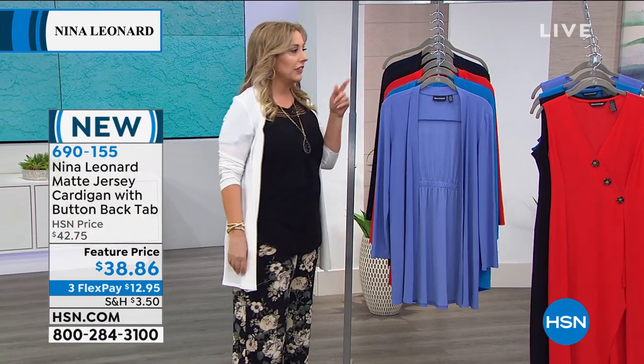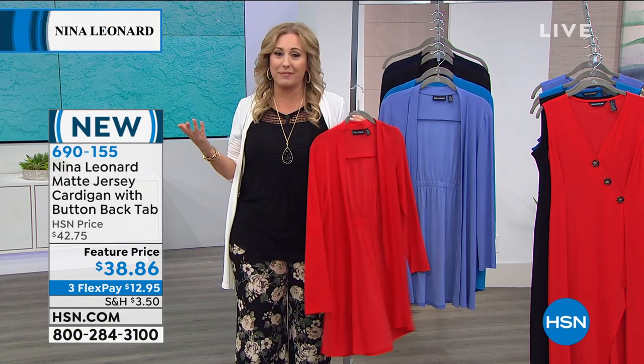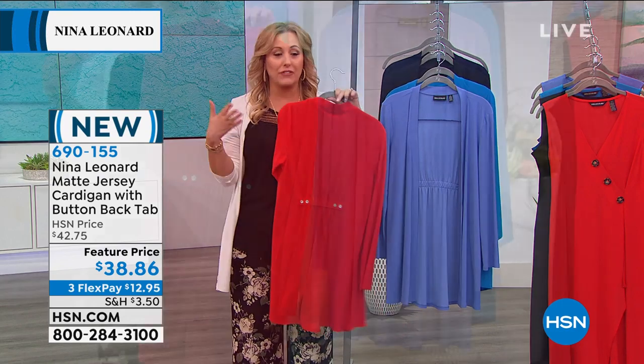But then you're gonna say, well, I got the dress in Candy Apple, I kinda gotta get the Candy Apple cardigan because I gotta match that. And then it just goes on from there.